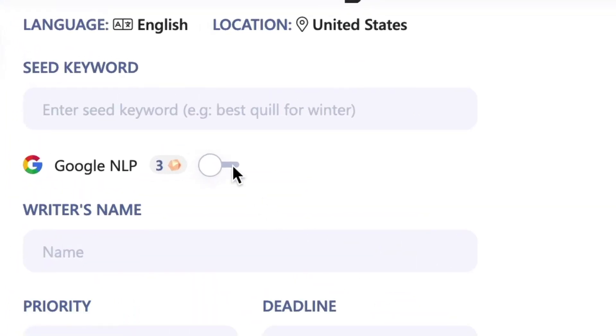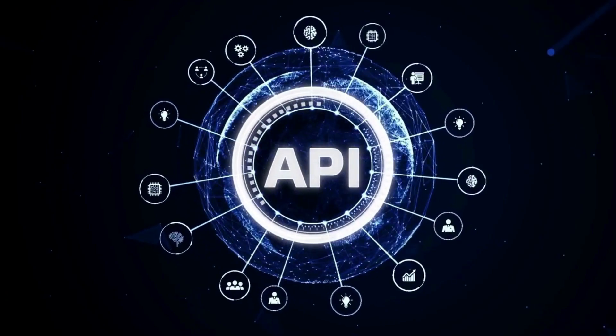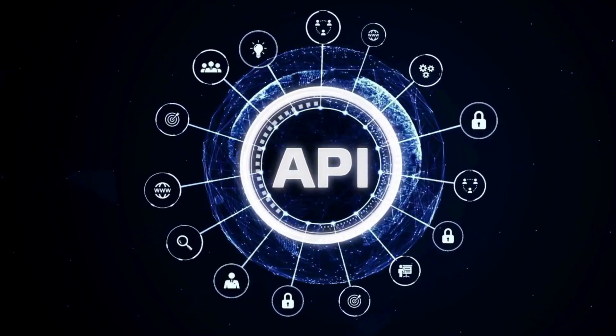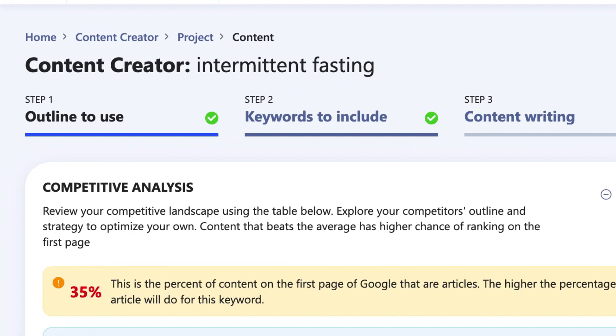Now flip that around. If you're writing about Apple Inc the tech company, then you need to include those entities that Google already knows and expects to see on your page, in order to meet Google's expertise criteria and outrank your competitors. And this is where WriterZen yet again outshines its competitors. If we toggle the Google NLP switch on, WriterZen integrates with Google's NLP API to pull out the required entities for any piece of content you're creating. This is your new dirty secret — your unfair advantage. WriterZen actually tells you the entities you need to include on your page.